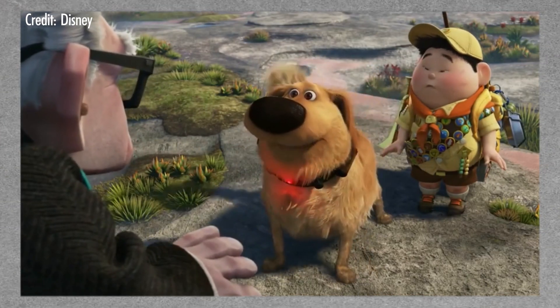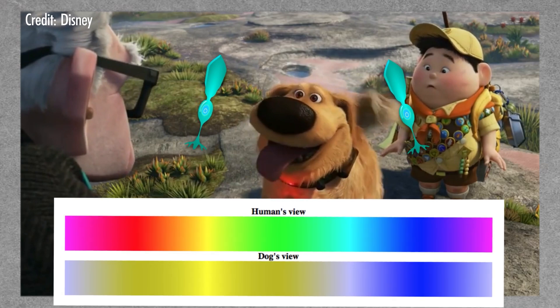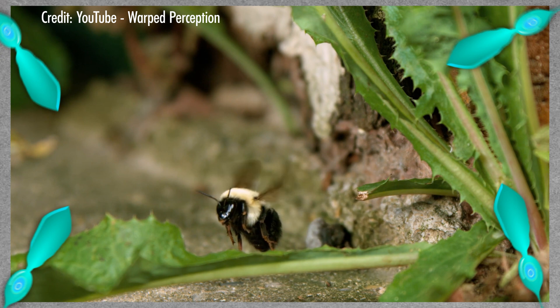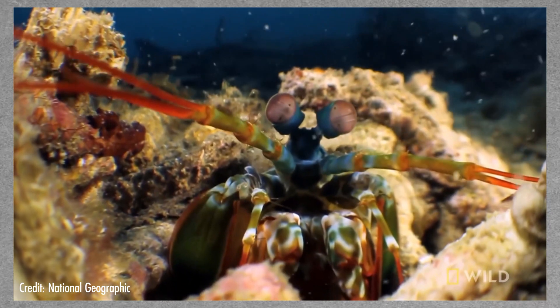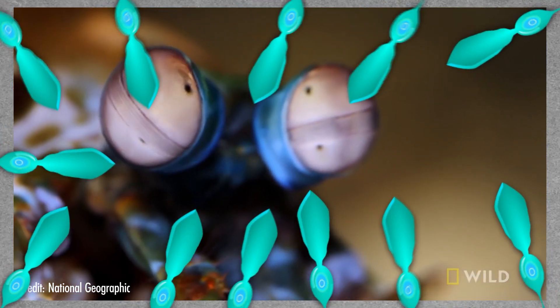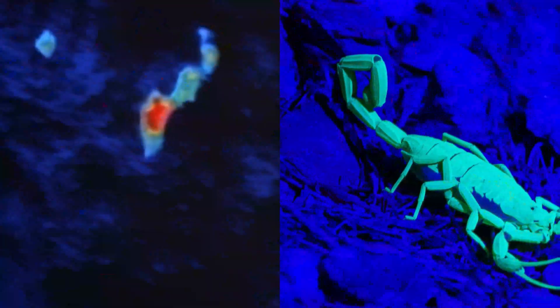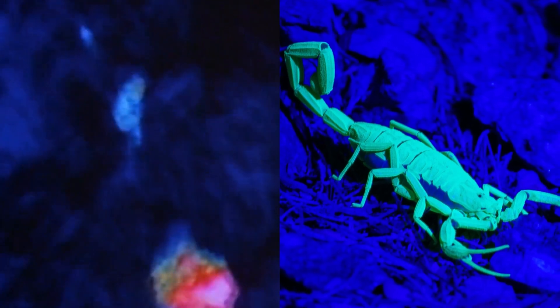Some animals, like dogs, have two types of cone cells, so they can see fewer colors than we can. Other animals, like bees, have four types and they can see more colors than we can. And then there's the mantis shrimp. These guys have 12 different types of cone cells — how crazy is that? They can see infrared light and ultraviolet light. I can't even imagine what that looks like, but it sounds seriously trippy.